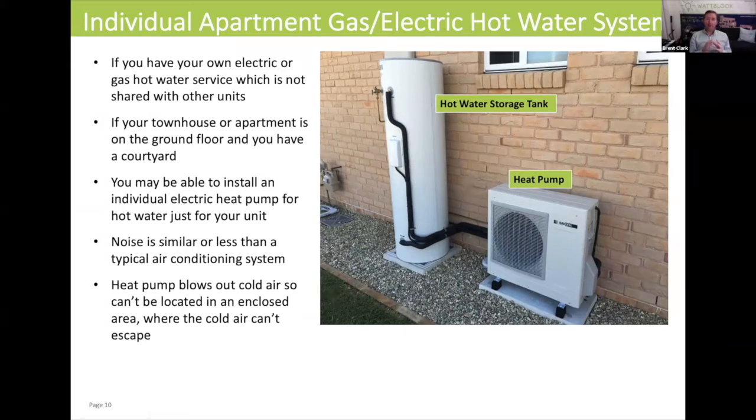If you've got an individual hot water system and you're on a ground floor of an apartment building, or you have a courtyard, you could consider installing an electric heat pump.